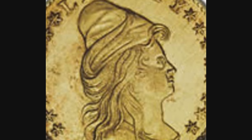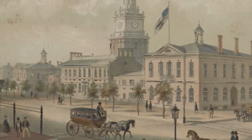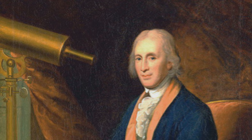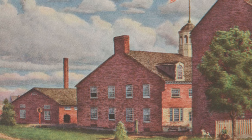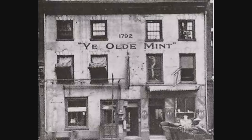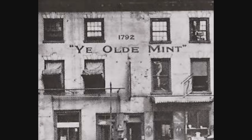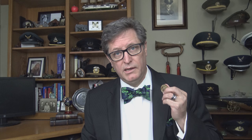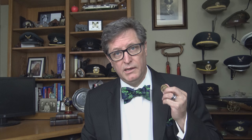The act also required that each coin feature an impression emblematic of Liberty, and several denominations not in common use today: the quarter eagle worth two dollars and fifty cents, the half eagle worth five dollars, and the eagle worth ten dollars. Congress chose Philadelphia, then the U.S. Capitol, as the location of the first mint, and President Washington chose David Rittenhouse, a renowned American scientist, to direct it. The mint was the first federal building erected under the Constitution, eventually emblazoned with the words 'ye old mint.' The mint delivered its first coins in March of 1793 — 11,178 copper cents.